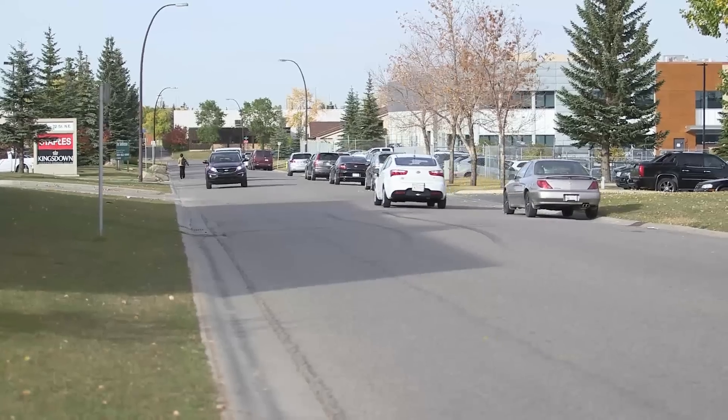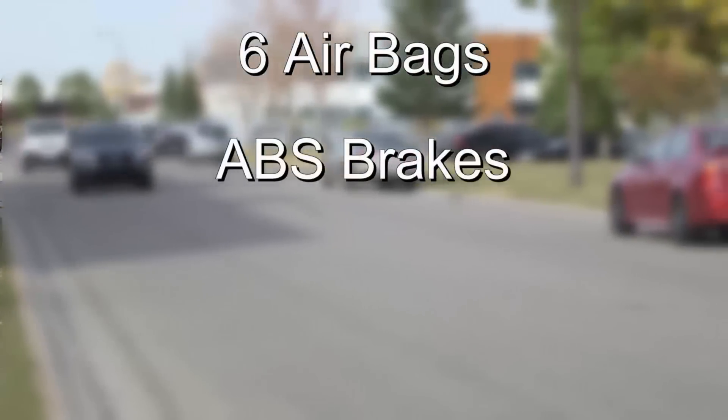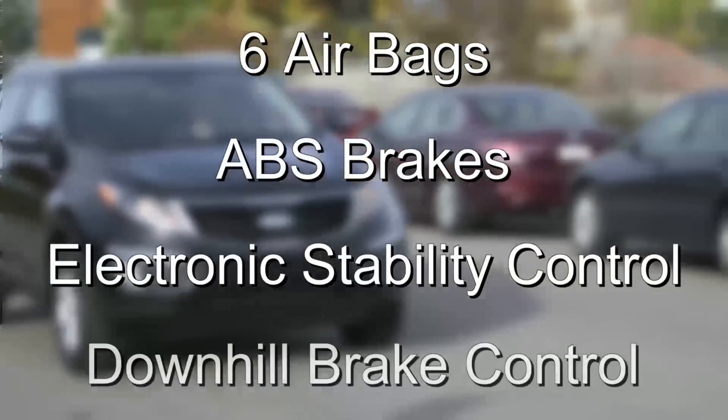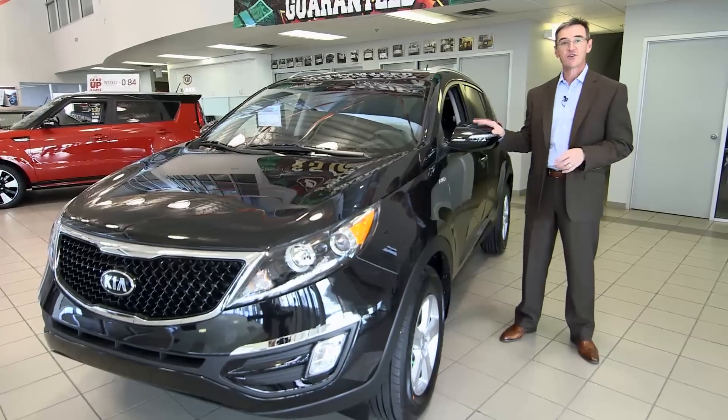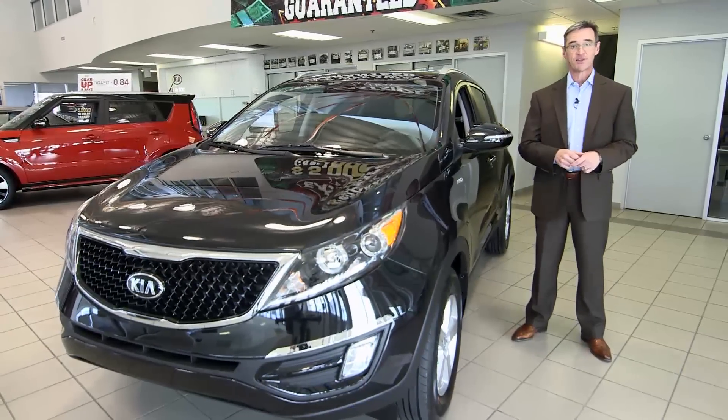And for safety, Kia never compromises. Six airbags, ABS disc brakes, electronic stability and traction control, downhill brake control. In reality, this vehicle has so much equipment, I can't cover every option in a short video like this.